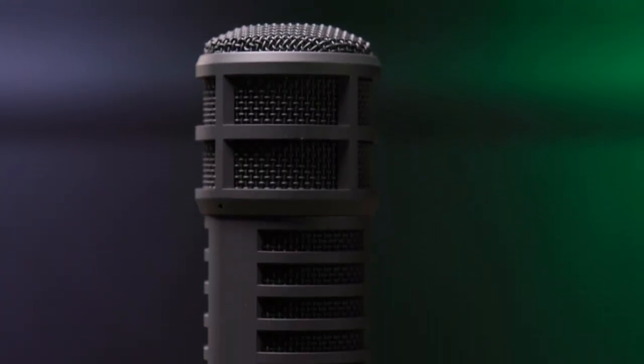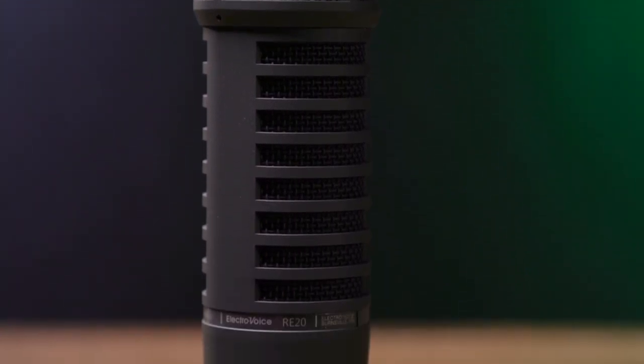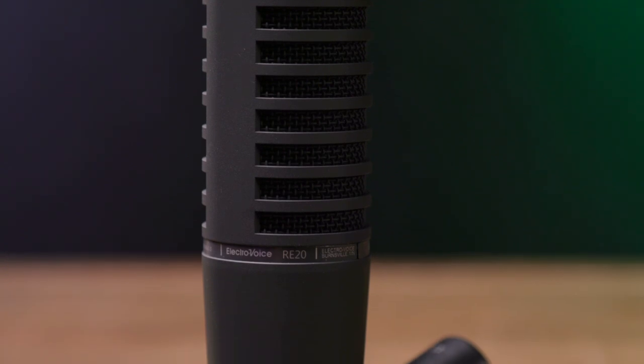As I mentioned, in 1968 EV unveiled the RE20, and it almost immediately became a studio and broadcast standard because of its great sound quality, its ability to handle low frequency information, and EV's proprietary Variable D technology, which controls excessive boominess and bass boost resulting from proximity effect when you're close to the microphone. This allowed the microphone to be used very close up by broadcasters, and it made it very effective on kick drum, bass, and other sources.